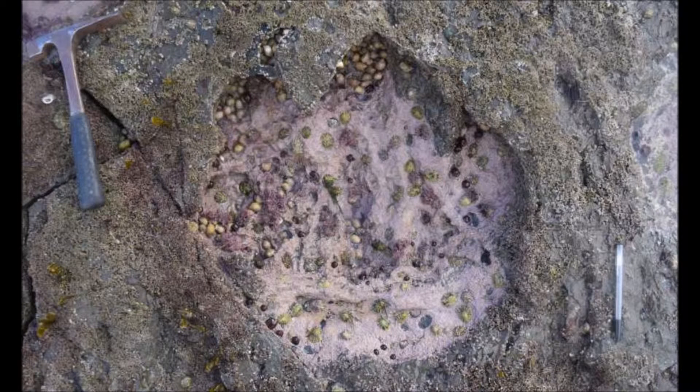This tracksite is the second discovery of sauropod footprints on Skye. It was found in rocks that were slightly older than those previously found at Duntulm on the island, and demonstrates the presence of sauropods in this part of the world through a longer timescale than previously known. This site is a useful building block for us to continue fleshing out a picture of what dinosaurs were like on Skye in the Middle Jurassic.